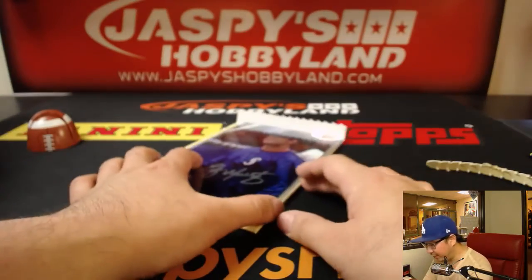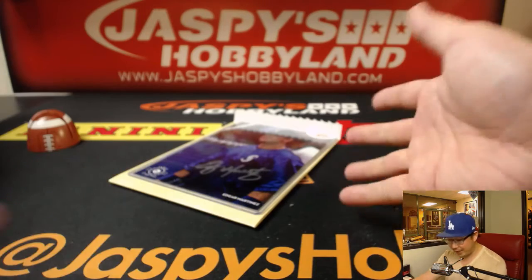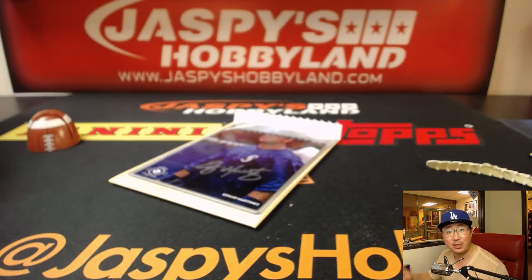There you go, Dave. Nice one. Thanks very much. We've got another one — we've got more personal boxes available. The next one will be from a fresh case, so check it out on JazbysHobbyland.com. Thanks very much, everyone. We'll see you for the next one.